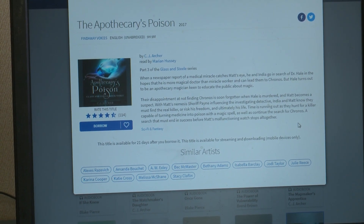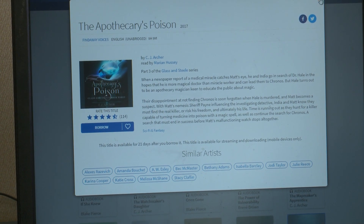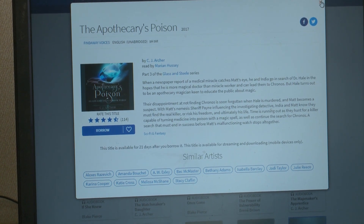You can get Hoopla from a couple of different places. You can use your desktop computer by going to our website or to Hoopla directly at hoopladigital.com. Or, if you have a mobile device — a tablet or a phone — you can get the Hoopla app by searching for Hoopla Digital in the App Store. Or, if you have a smart TV, you can get either the Hoopla Digital channel or the Hoopla Digital app, depending on what device you have.